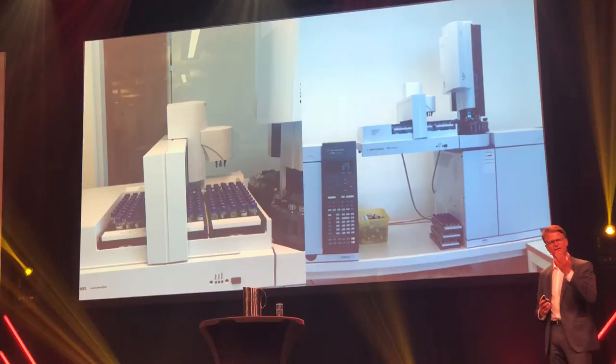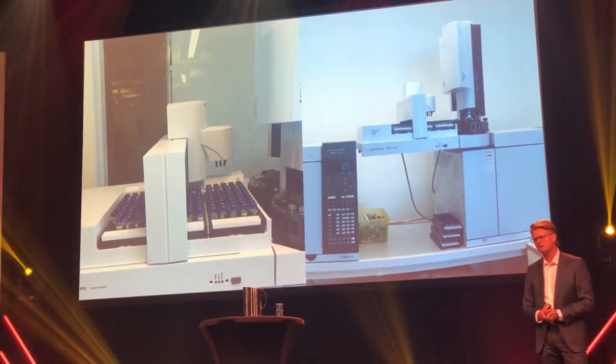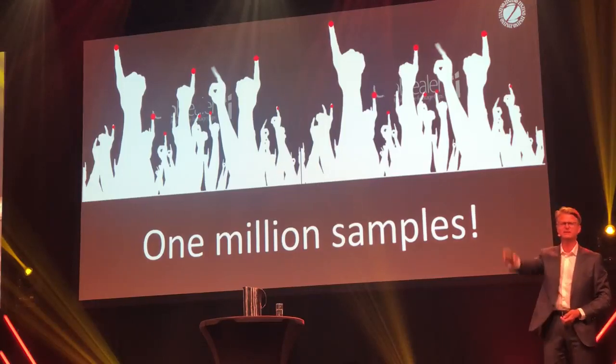At the very end, I will let you in on a secret. I personally have a dream — a dream that we, in the nearest future, will reach 1 million samples.